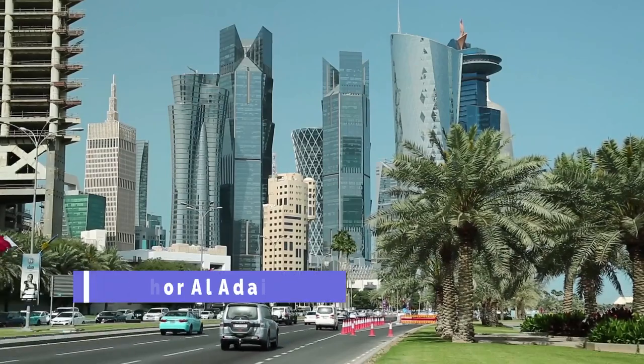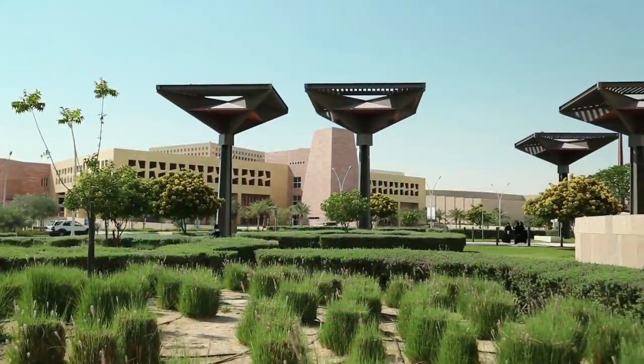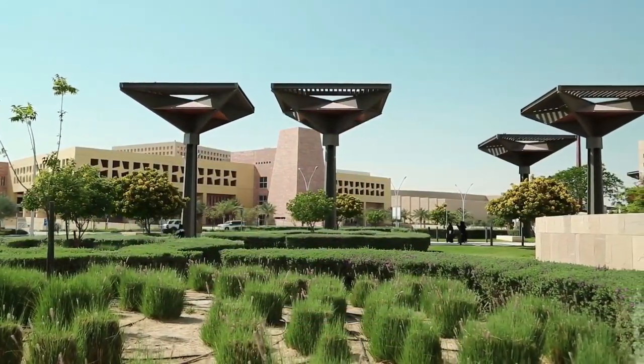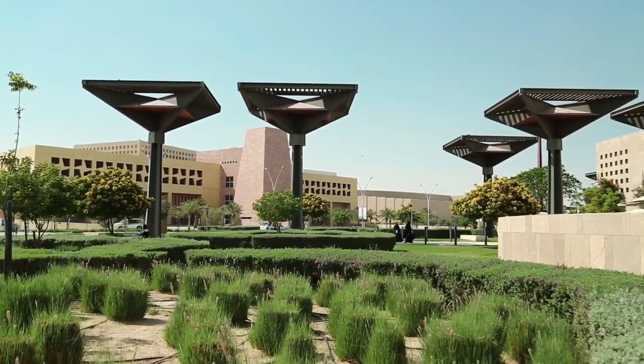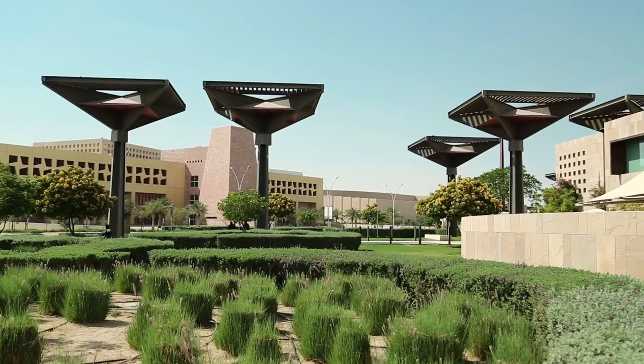Khor Al-Adaid. Located in the southeast of Qatar, Khor Al-Adaid is a unique natural reserve known as the inland sea, where the desert meets the sea. Visitors can take a four-by-four tour of the area or go camel riding in the dunes.